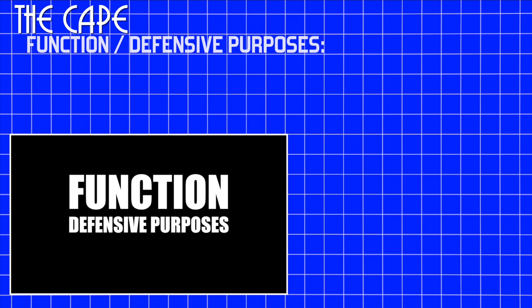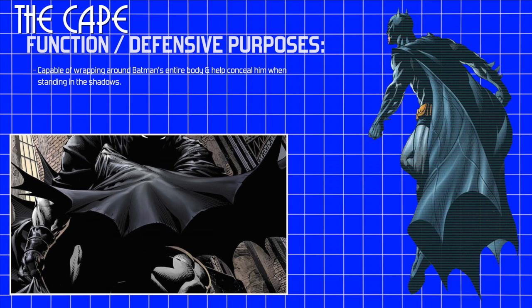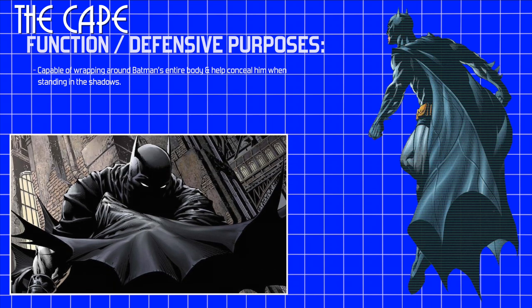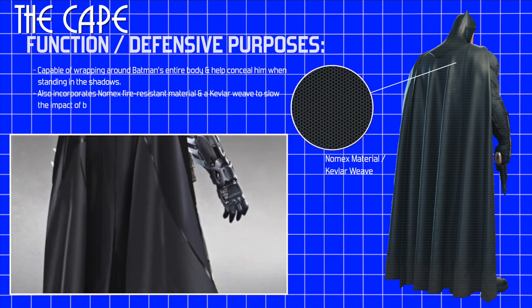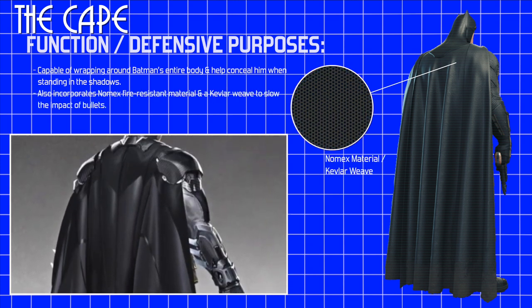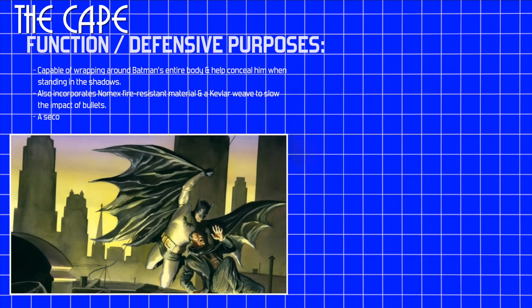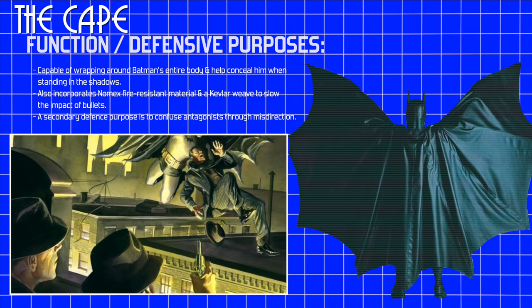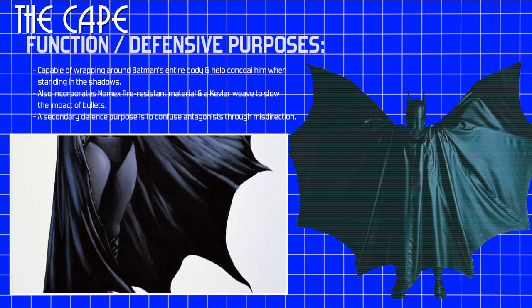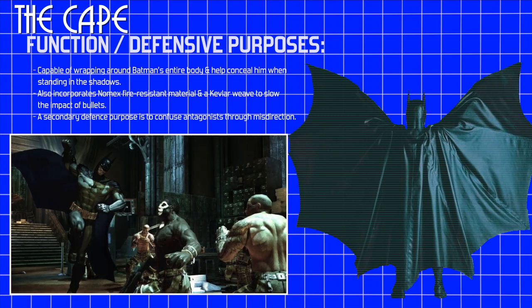Defensive purposes. The cape is capable of wrapping around Batman's entire body and helps to conceal him when standing in the shadows. It also incorporates Gnomek's fire-resistant material and a Kevlar weave to slow the impact of bullets. The cape also possesses a secondary defense purpose which is to confuse Batman's antagonist through misdirection — the cape hides the body, making it difficult to know where to strike when Batman is in motion.